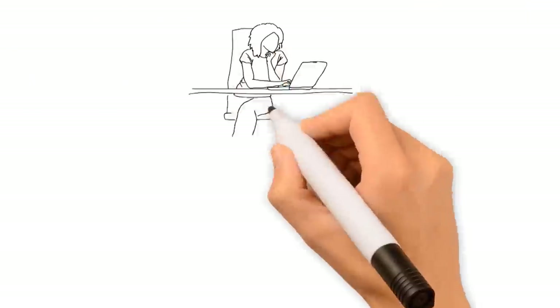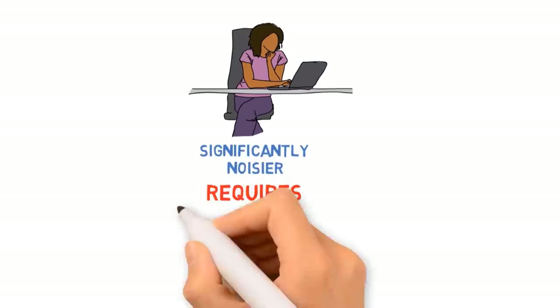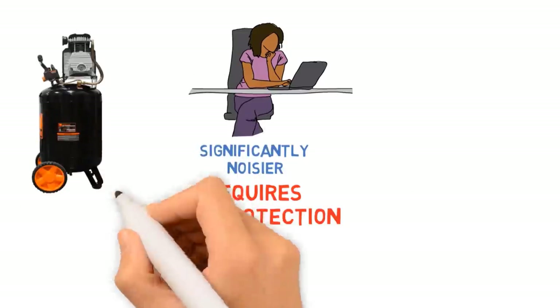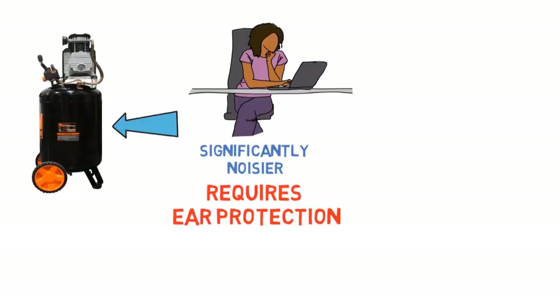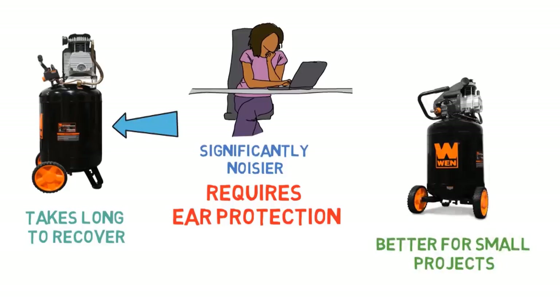Users noted that this garage air compressor is significantly noisier than other air compressors of the same size class and requires ear protection if used for more than a few minutes. Due to the small tank volume, the compressor begins recovering after only a very short burst of use and takes surprisingly long to recover. As a result, this compressor is much better for small projects and is not suitable for continuous use.